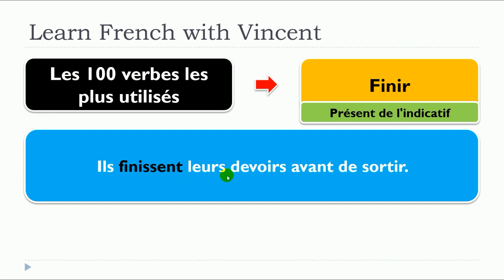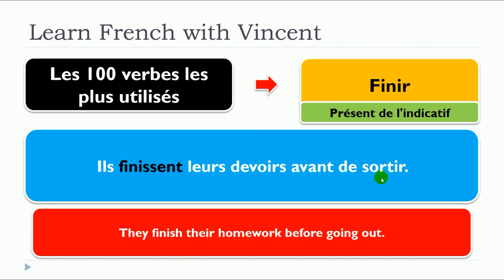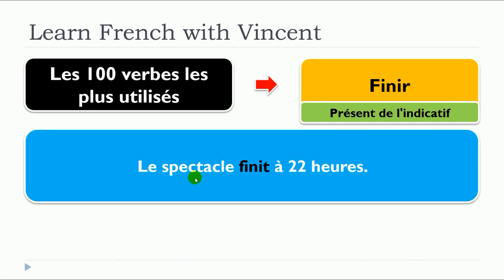Ils finissent leur devoir avant de sortir. Le spectacle finit à vingt-deux heures.